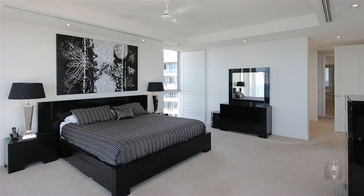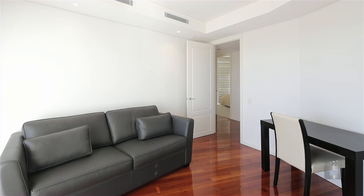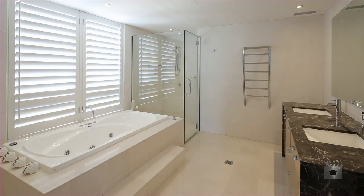Boasting three spacious bedrooms, plus a study or media room, Apartment 16 is the ultimate retreat.